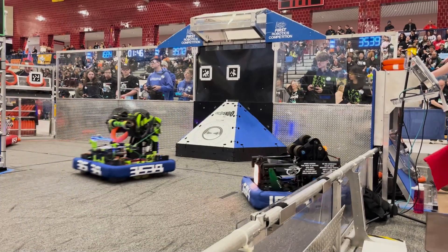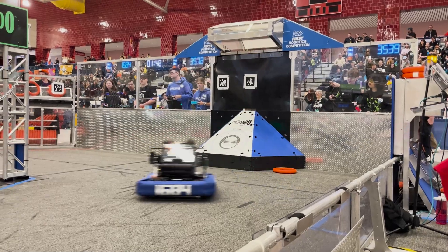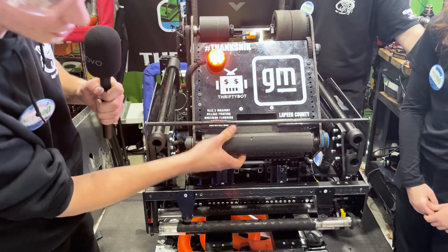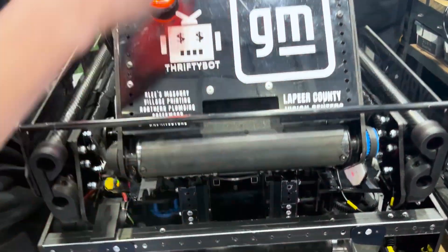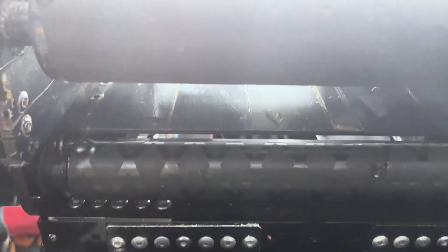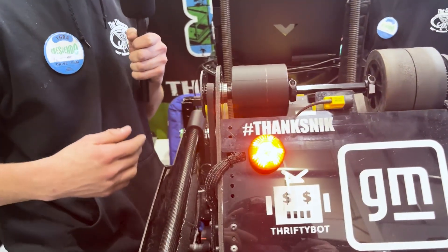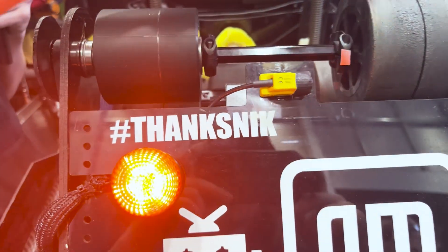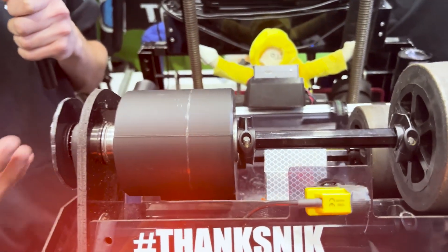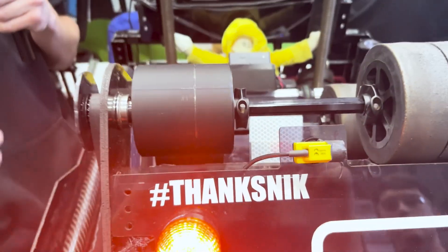Moving on to the transfer system and shooter: the shooter picks the note up from our intake directly through these queue rollers. Once it's inside, the shooter is lined with PTFE tape to allow a slick, low-friction pass through. Up here we have only three wheels and a phony wheel, which still allows us to give spin on the note and keep it from flopping sideways when it comes out of the shooter.